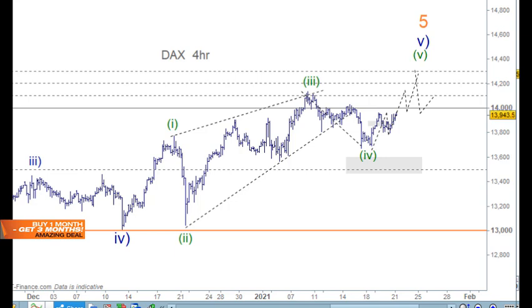Welcome to Trading Lounge and the European Indices for the 21st of January. Today we'll look at the DAX, the FTSE, and also the Stoxx 50 as well. I'll just go through them quite quickly.